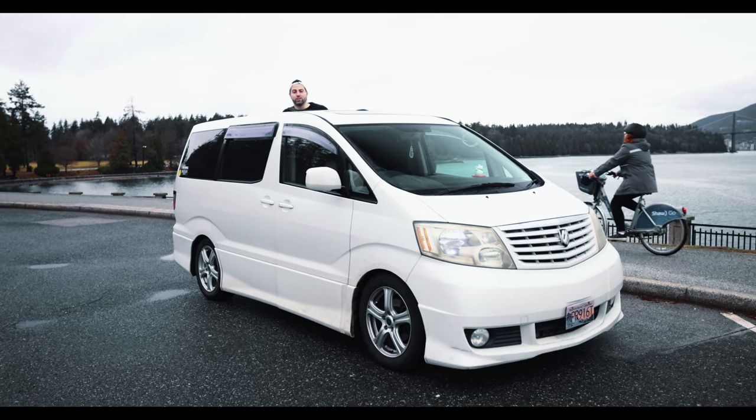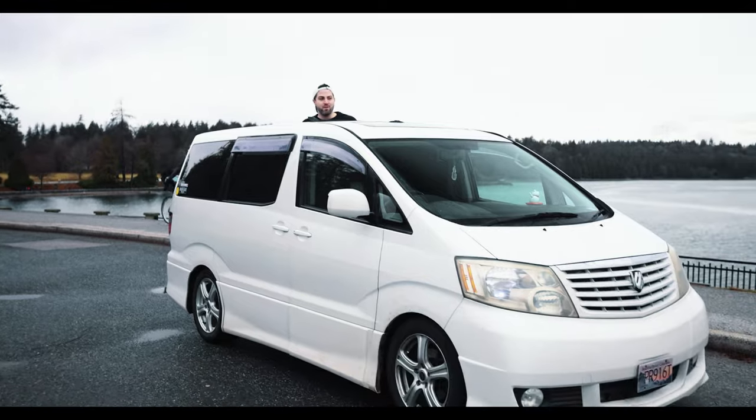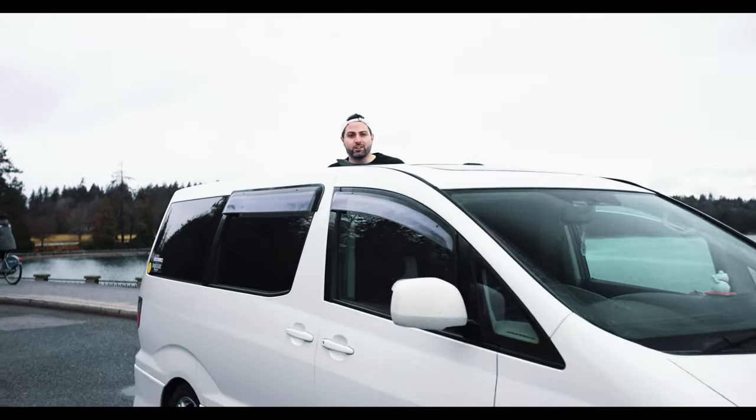Thank you guys so much for watching the video. Let us know what you think of our Alphard down in the comments below. Go check out our web store — we've got lots of cool products, a bunch of stuff from our drop of Japanese inventory that we import, and branded merchandise like horn buttons, keychains, stickers, all that kind of stuff. Hit like, leave a comment, subscribe, send the video to your friends. We really do appreciate it — it helps us grow a ton. Thanks for watching.